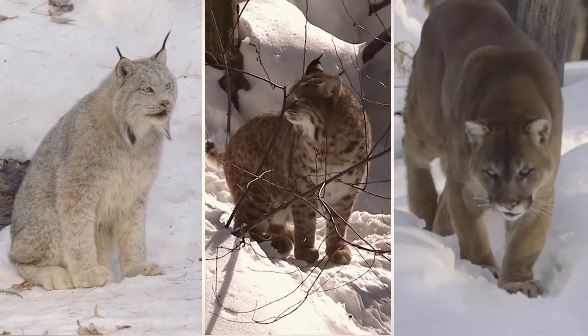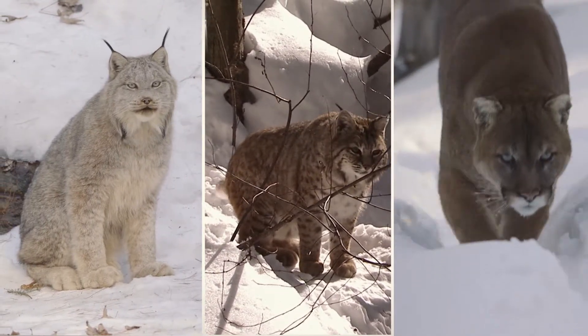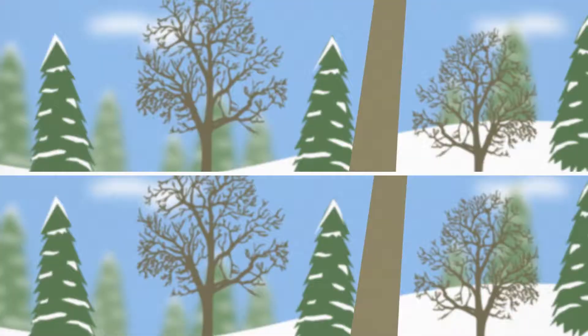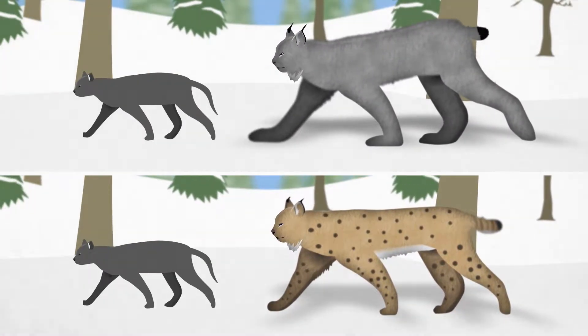In Canada, we have three wild cat species: the lynx, the bobcat, and the much larger cougar. Lynx and bobcat are often mistaken for each other because of their similar size. Both cats can reach a size that's about three times bigger than a house cat, but lynx stand taller on longer legs.